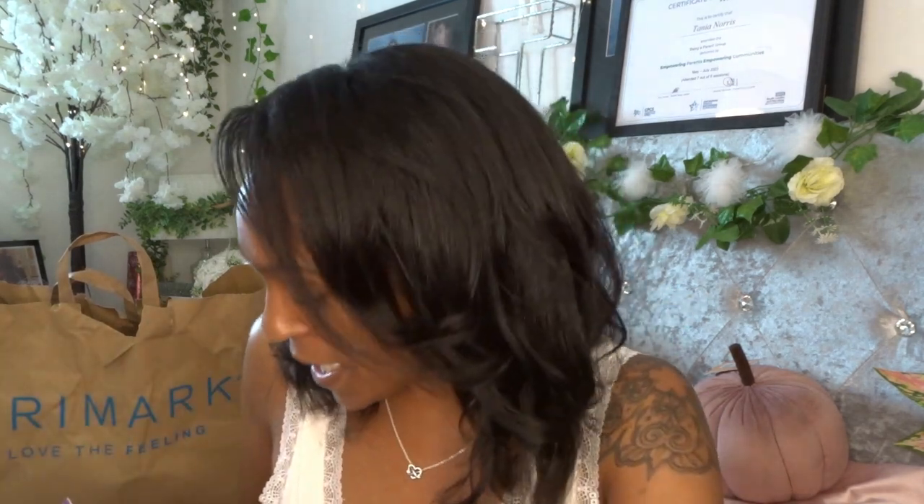Hey guys, welcome back to Part 2 of my collective haul. Today is The Range. I feel so silly saying this because I've literally just filmed the other video and I'm back again with the same outfit on, still no makeup, hair still exactly the same — well, it's a little bit messier now because I keep touching it. I'm really warm anyway.